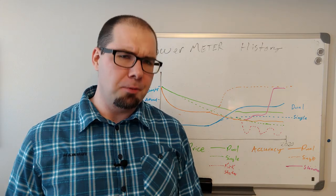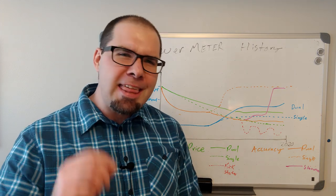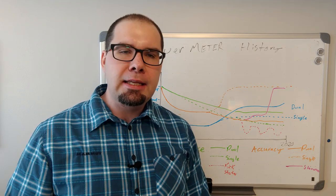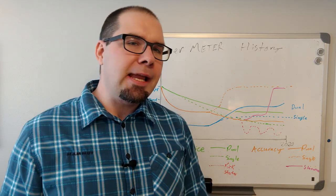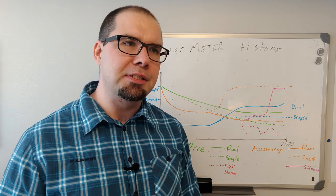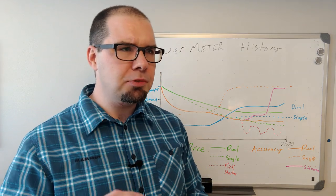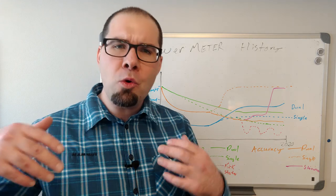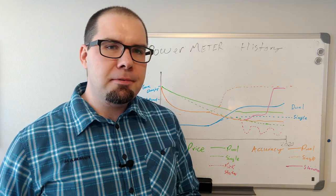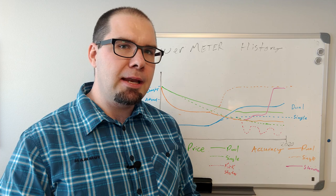Are you looking for the latest and greatest in power meter tech? Do you have a race next season where you want to find that piece of technology that will give you an edge in training? Well, what I mean is there actually hasn't been any major changes in power meters in the last three, maybe even five years. And it's really interesting to see how that whole industry has evolved. There's been a lot of changes, and sometimes they're not for the better. We'll get into that in a bit.